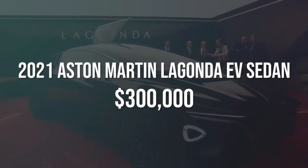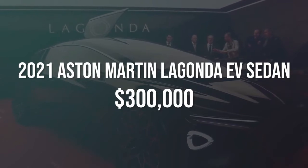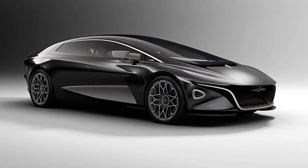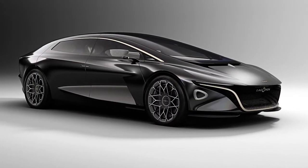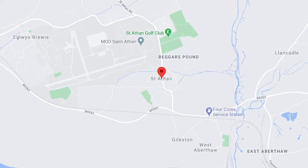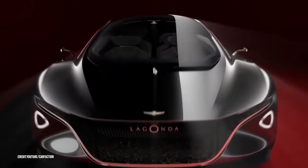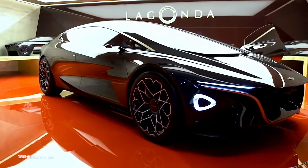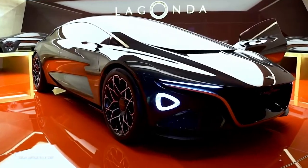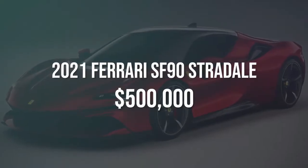Number 5: 2021 Aston Martin Lagonda EV Sedan, estimated $300,000. The Lagonda EV sedan is Aston Martin's way of challenging Tesla for a portion of the electric-for-the-elite market. Built at Aston's brand new factory in St. Athan, Wales, the blacked-out Batman-like electric car will likely have individual electric motors powering each wheel and will deliver performance equivalent to a V12 or better. They'll hit the road in 2021.